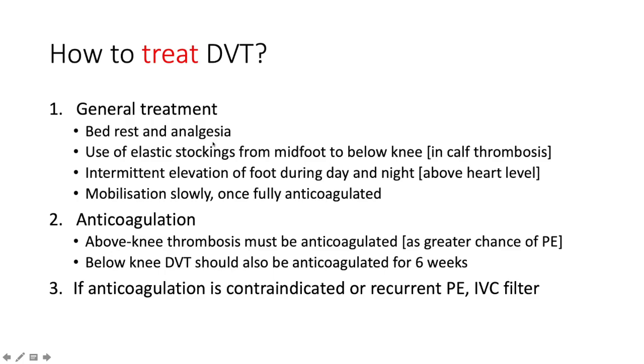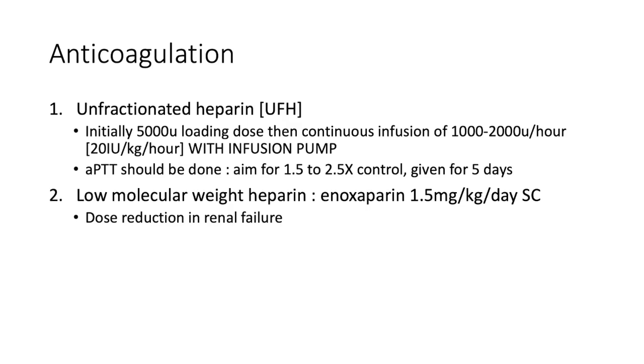How do we treat a DVT? General treatment entails bed rest and analgesia. Use elastic stockings from the midfoot to below the knee, especially if there's calf thrombosis. Intermittent elevation of the foot during day and night, especially above the level of the heart. Mobilization only once fully anticoagulated — get your physio in only after appropriate anticoagulation, otherwise you risk embolizing the clot. For above-knee thrombosis, anticoagulation is mandatory. A below-knee DVT should also be anticoagulated for six weeks. If anticoagulation is contraindicated or there is recurrent pulmonary embolism, an inferior vena cava filter is indicated.